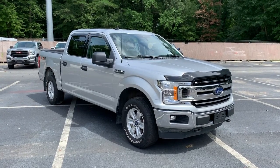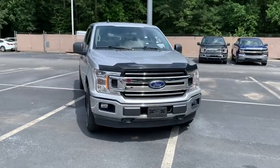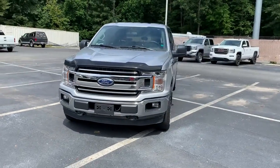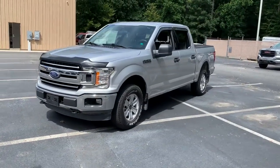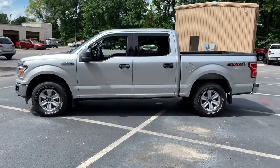Hop into the 2019 Ford F-150. This vehicle still has fewer than 30,000 miles on the clock, so it won't last long. Enjoy a new level of ease and confidence, whether at work or play, when you're in this F-150.